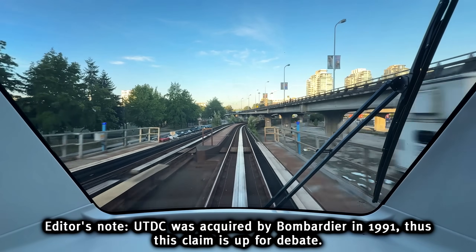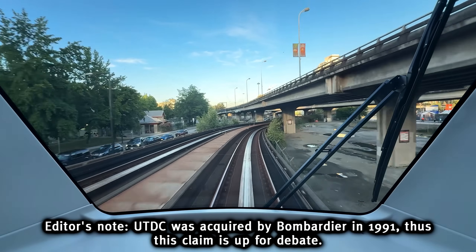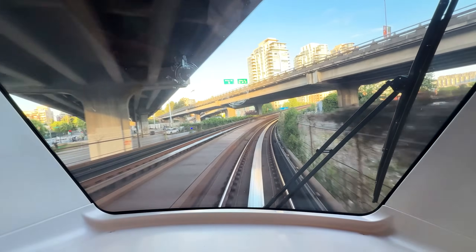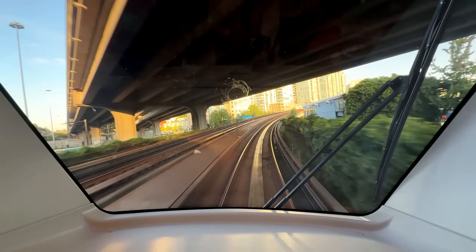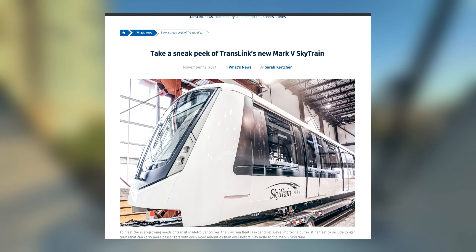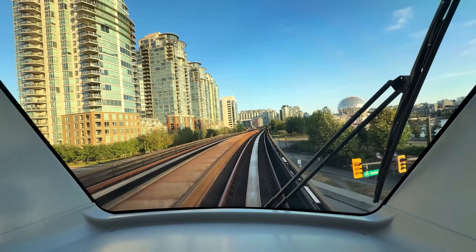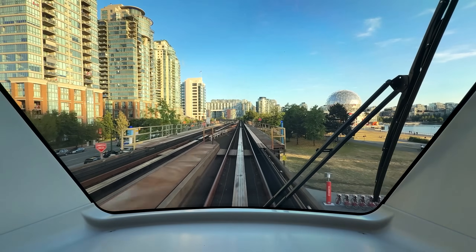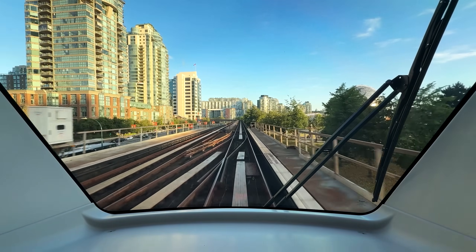That would make these Mark Vs the first trains to be built by another manufacturer. However, the entirety of the manufacturing process would remain largely the same, staying north of the border. And 2021 would be the first time we would see a mock-up posted to TransLink's Buzzer Blog. This would also end up being the first mock-up in quite some time, as no mock-up was ever produced for the Mark 3s and second-generation Mark 2s.